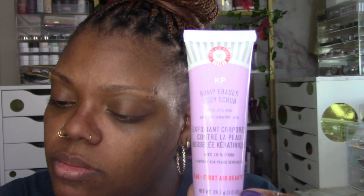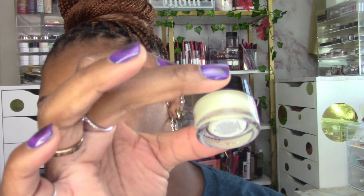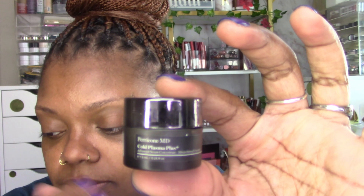We have Bump Eraser body scrub by First Aid Beauty, Fresh Soy Face cleanser, Peter Thomas Roth Potency Brightening Vitamin C moisturizer — minis are great for travel — a Bobbi Brown vitamin enriched face base in mini. I tried their deluxe sample size before, it's not my favorite even though people swear by it. Also a Perricone MD Cold Plasma Plus Advanced Serum Concentrate — very interesting and really good.